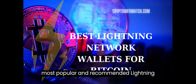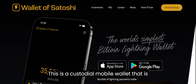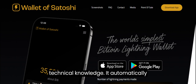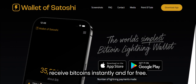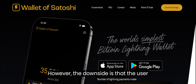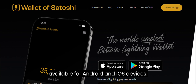Some of the most popular and recommended Lightning wallets are: Wallet of Satoshi — this is a custodial mobile wallet that is very easy to use and does not require any technical knowledge. It automatically opens and manages payment channels for the user, and allows them to send and receive Bitcoins instantly and for free. However, the downside is that the user does not have full control over their funds, as they are stored by a third-party service.